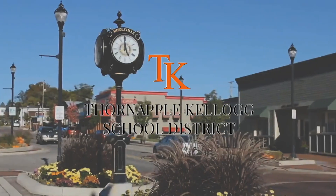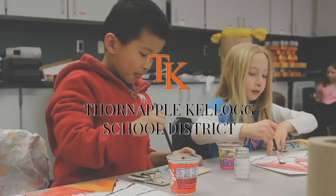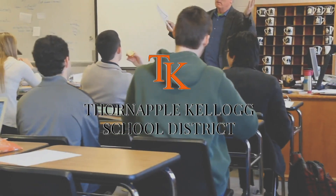This is Thornapple Kellogg Schools. We reside in Middleville, Michigan and we're a 3,200 student district that spans pre-K through 12. The mission of the school district is encouraging and developing the greatest potential of each student.